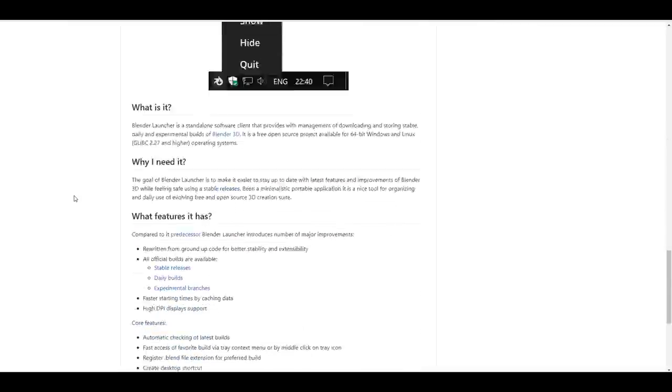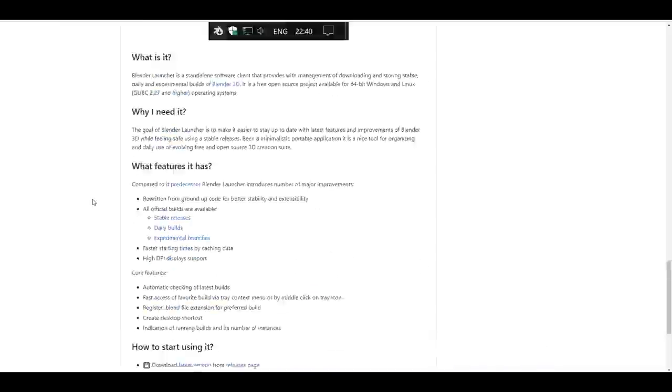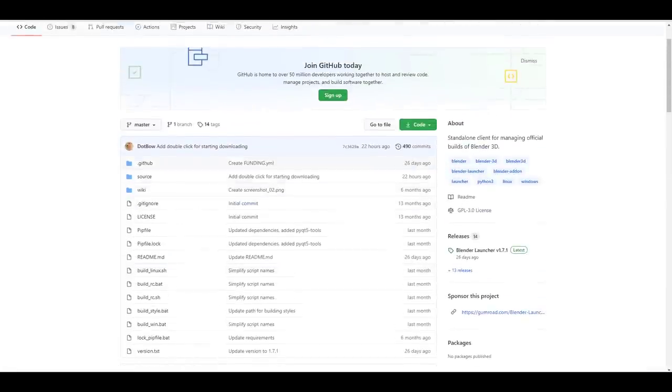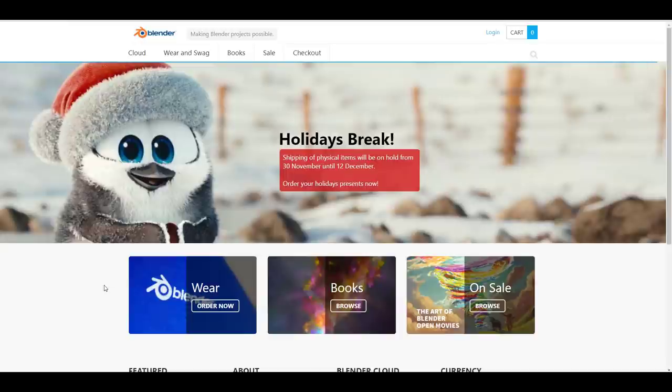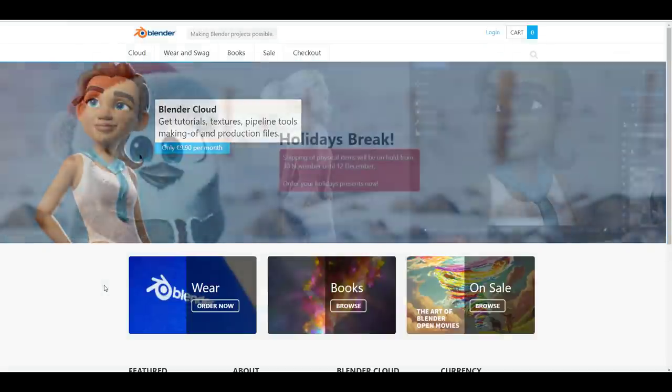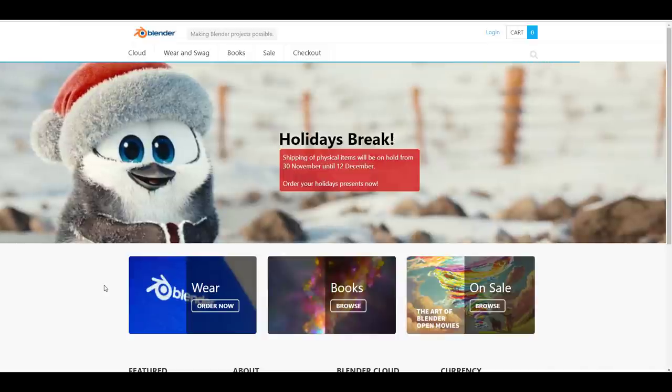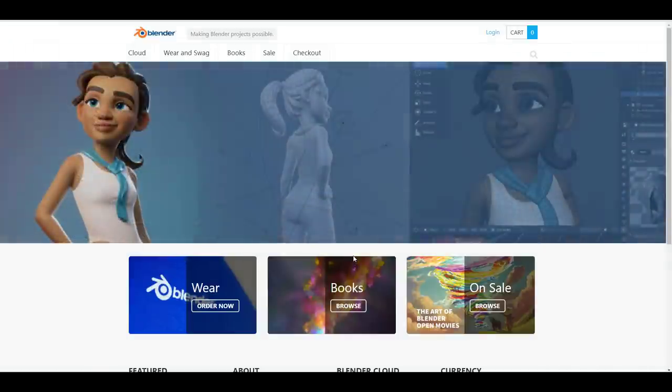The Blender Foundation store is taking a break from November 30th through December 12th, so if you order anything it might not be shipped until after that time.